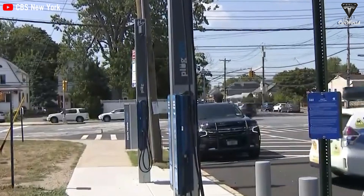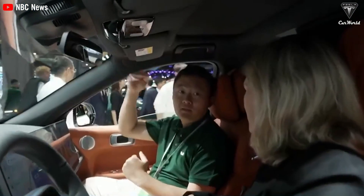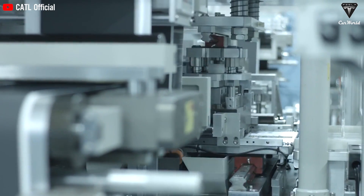The commercialization of the first graphene EV battery has attracted a lot of attention and has since opened up opportunities for the application of various other nano-improved batteries, as well as the use of graphene batteries in other technologies.